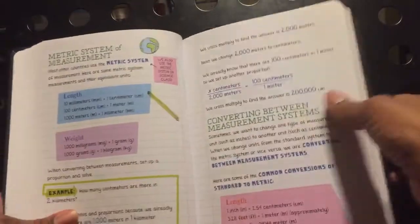So this is basically how it looks on the inside, just to give you an idea before you decide to purchase it or whether or not you want to purchase this book. I hope this helps you, and have a good day. Bye!